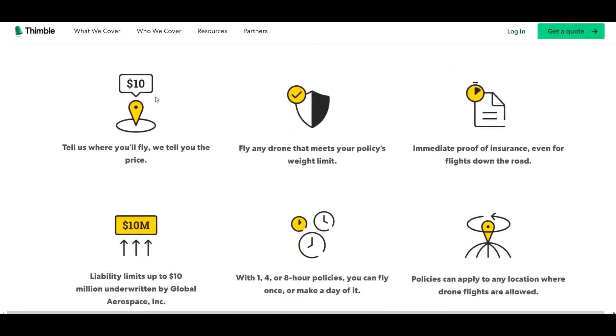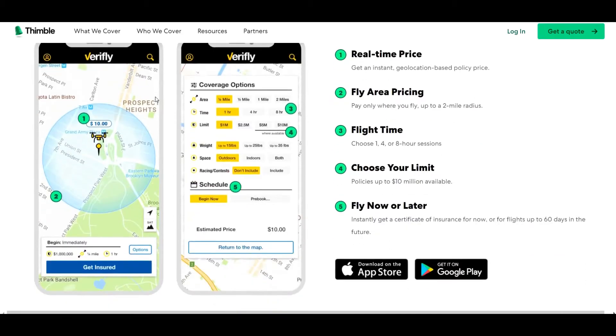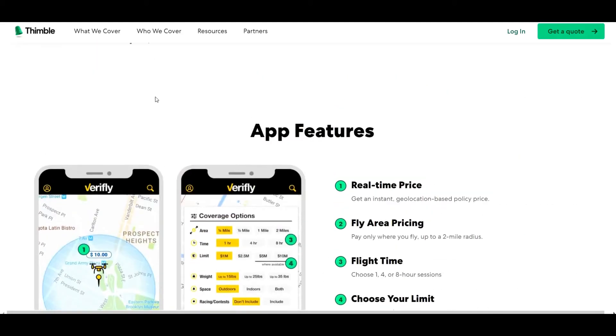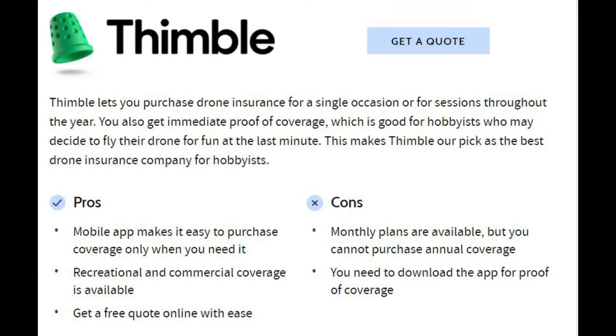Next on our list is Thimble, where you can insure your drone for a single location and get immediate coverage in no time. Thimble has a customer-friendly website where you can get all major details instantly. It also gives you recreational coverage when you just want to fly your drone for fun. Sadly, there's no annual coverage — only monthly coverage is available.